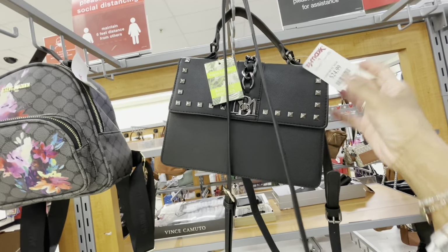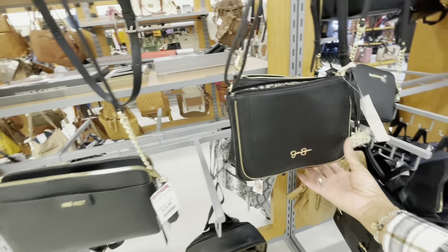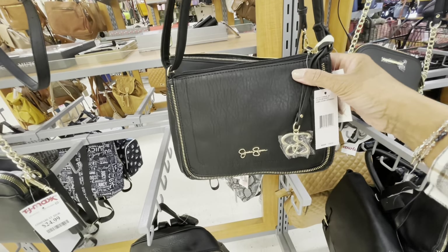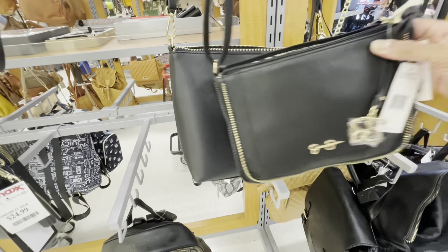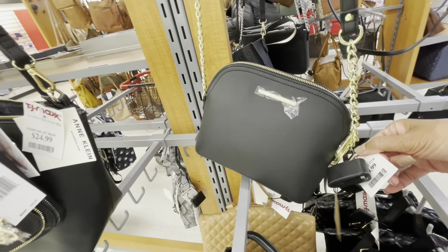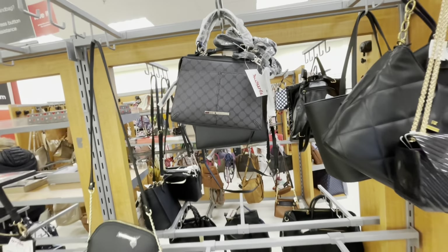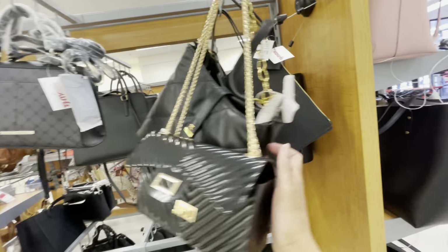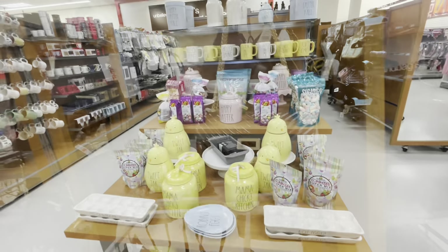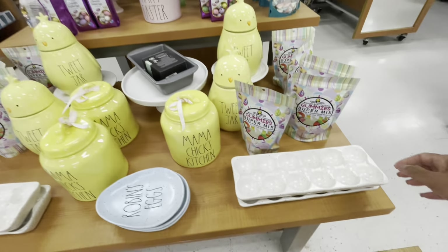Steve Matten backpack $25. Here is a Bagley $25. Nine West $25. Here's a nice little Jessica Simpson small simple bag $25 as well. Ann Klein $25. Here's a Steve Matten $49. Another Steve Matten $24, and they have a Michael Kors bag back here for $109.